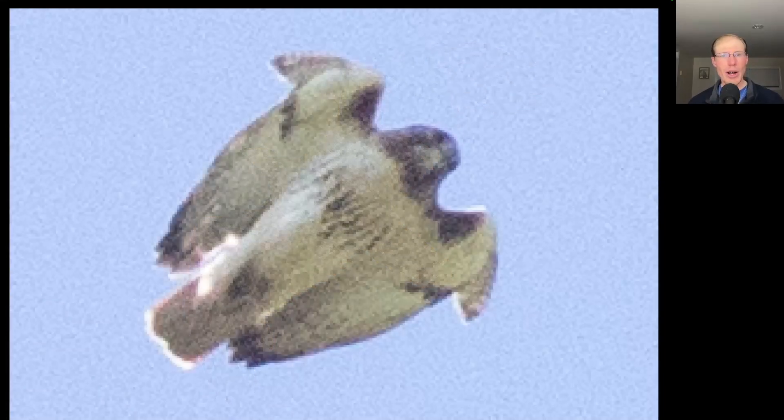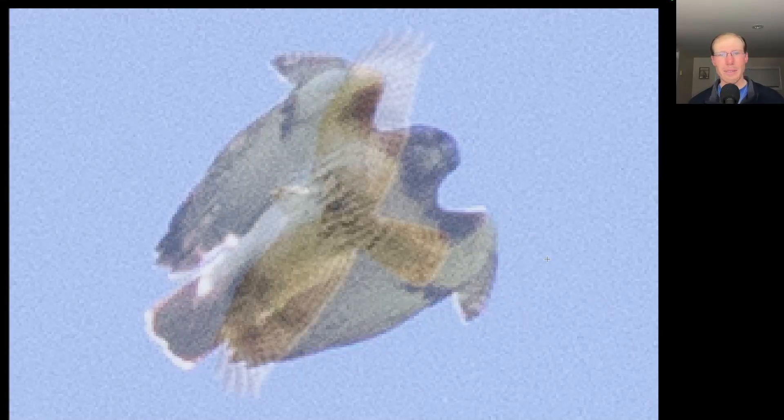We got to watch some red-tailed hawks hunting throughout the day. Here we have one that's really tucked in — the feathers sticking out from the wing are called the alula feathers, normally hidden but visible here due to the bird's posture. On this bird we see pale crescents near the wingtips where the sun is shining through, and also a relatively long tail. This is a juvenile red-shouldered hawk.